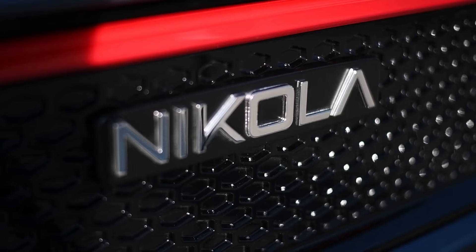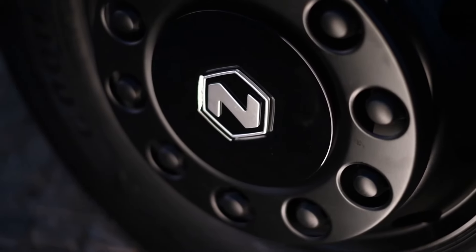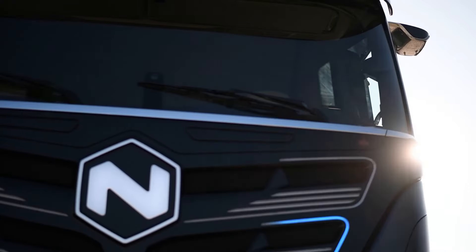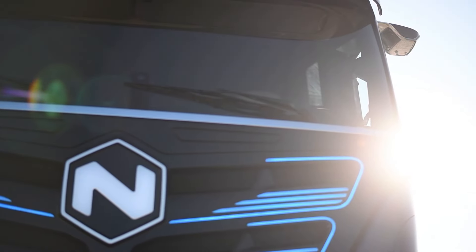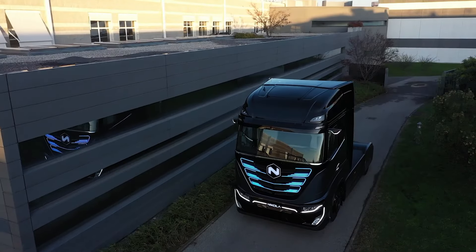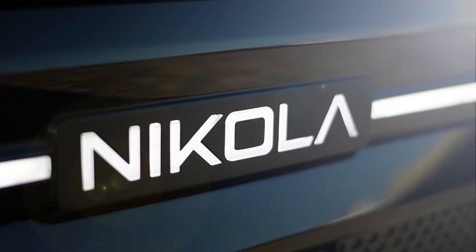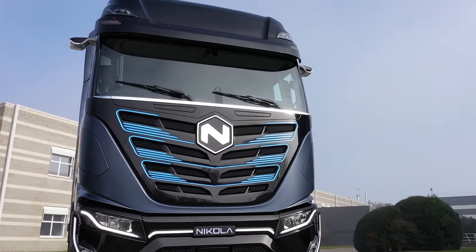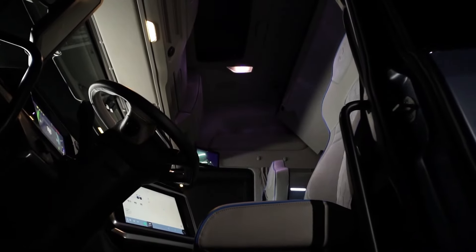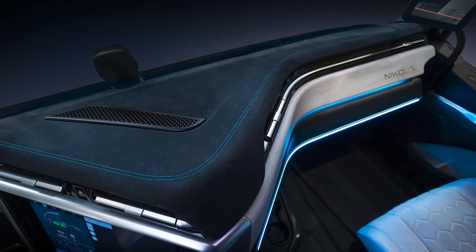Introducing the Nikola TRE, a groundbreaking electric vehicle designed for metro regions and poised to revolutionize the commercial trucking industry. This Class 8 zero-emissions powerhouse offers a cleaner alternative to traditional diesel trucks, boasting a range of up to 330 miles on a single charge, thanks to its formidable 733-kilowatt battery. Efficiency and performance are at its core, with a 90-minute charging time at 350 kilowatts and a consistent power output of 645 horsepower from its two electric motors.